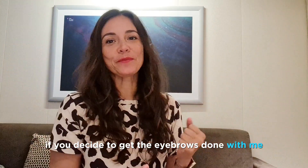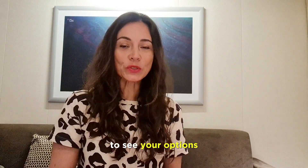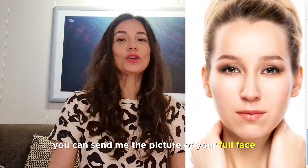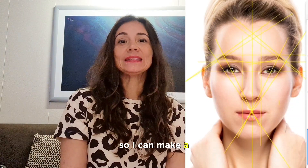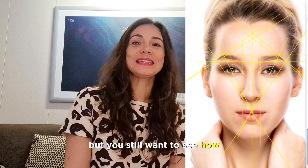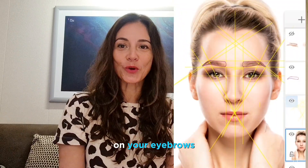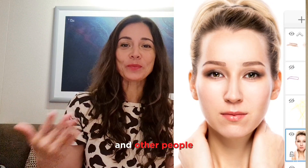If you decide to get the eyebrows done with me, you can send me a photo and I will make a digital design to show you your options. If you're scared because you don't know what they're going to look like, send me a picture of your full face without makeup on your eyebrows. If you don't want to do them with me but still want to see how you would look, you can also send me a picture and I can make a reel to show you and others how it could look.